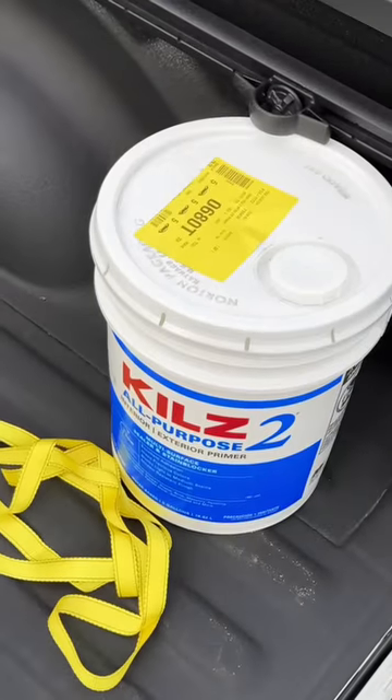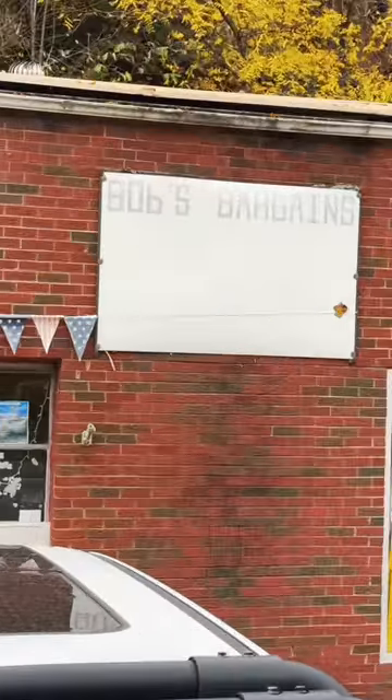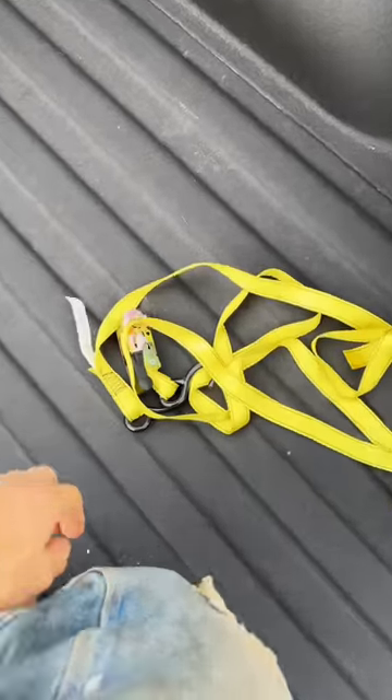I haven't had a chance to do anything fun with it yet. I've had to go to town a couple times for supplies. I haven't even put my normal truck stuff in this vehicle. I had to stop at Bob's Bargains, one of my favorite places to shop,